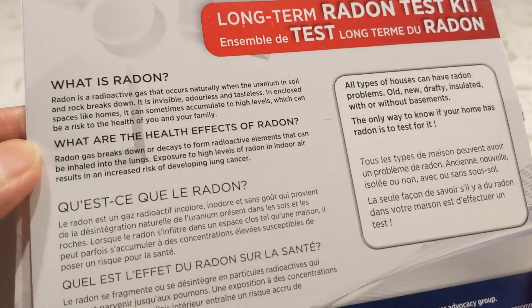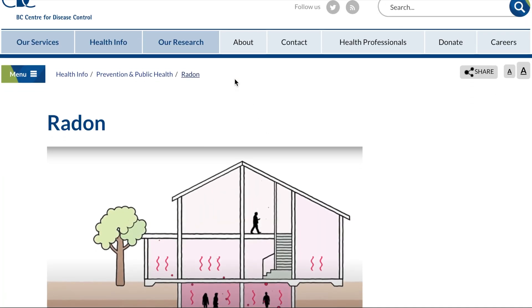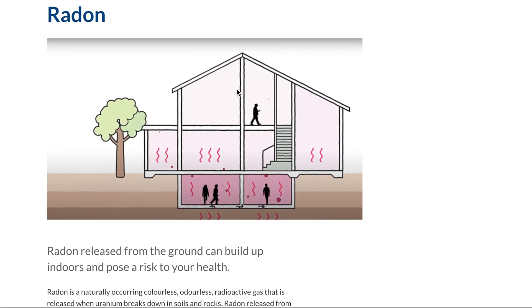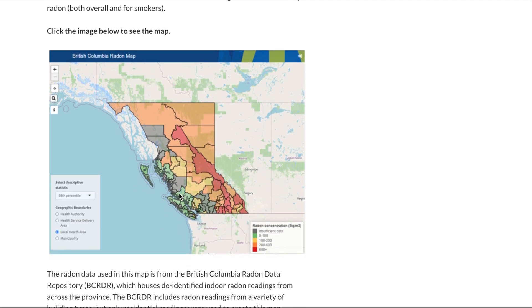So what exactly is radon? It's a radioactive and naturally occurring gas that results from the breakdown of uranium inside soil and rocks. It's also associated with lung cancer. The problem is that it's colorless and odorless, so you can't really tell, and because the air pressure inside your house is generally lower than the pressure of the gases surrounding the base of your house,